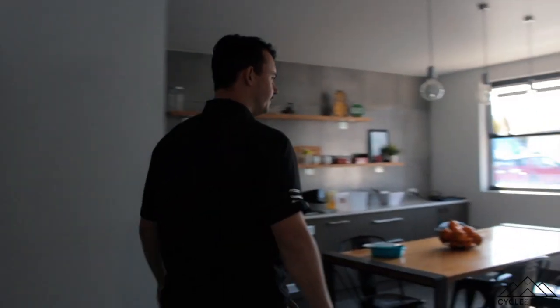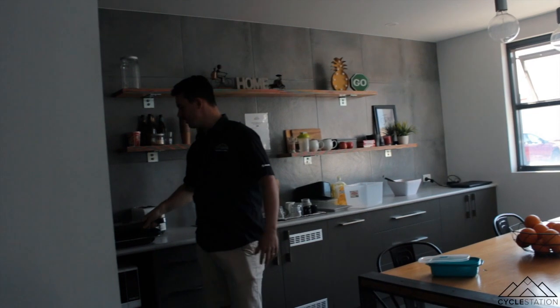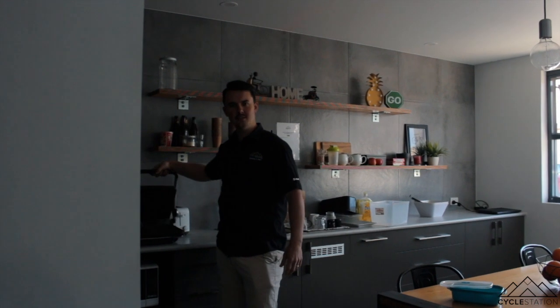This is our lunch room — how cool is this? This is where we hang out and have lunch, and we've got the toast press. This is probably the favourite piece of infrastructure in the whole building as far as the mechanics are concerned. Ham, cheese, tomato toasties all day long. Ask Justin — he loves it.